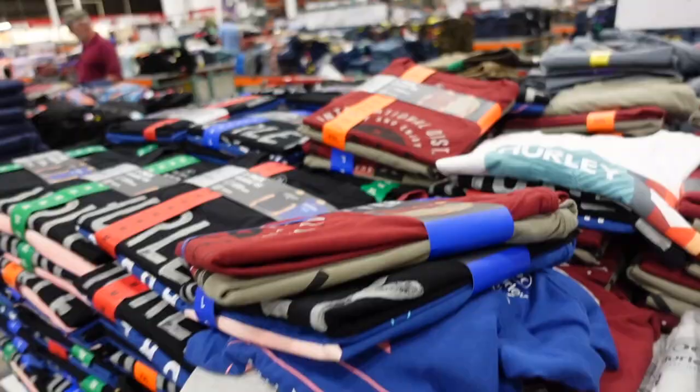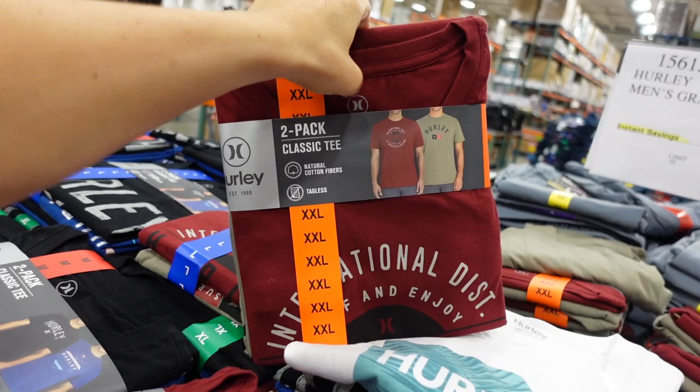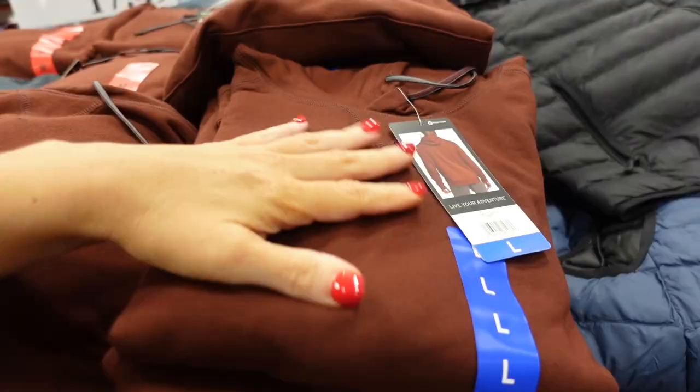Hurley two-pack graphic tees for men are on sale — down to $13.99, regularly $17.99. They have a crew neckline, relaxed fit, in burgundy/green, black/blue, white, and gray prints.